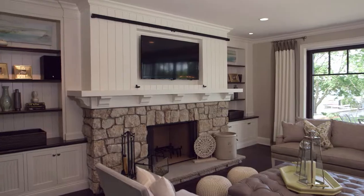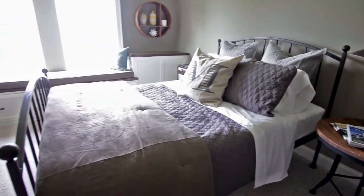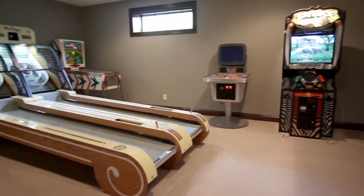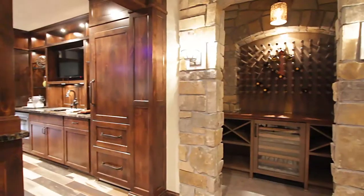The spacious upper level houses the bedrooms, laundry, and bonus room, while the lower level is meant for free time, with an exercise room, game room complete with video games and skee-ball, home theater with a ten-foot wide projection screen, guest suite, and wine cellar.